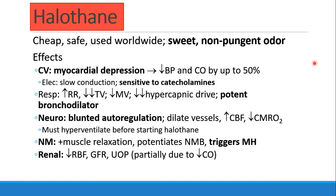Halothane is a myocardial depressant. It decreases blood pressure and cardiac output by up to 50%. It also has effects on the electrical system — it slows conduction and sensitizes patients to catecholamines. So any patient who has an increase in catecholamines or is getting epinephrine, you may want to choose something other than halothane. In the lungs, it increases respiratory rate and decreases tidal volume, thus decreasing minute ventilation.